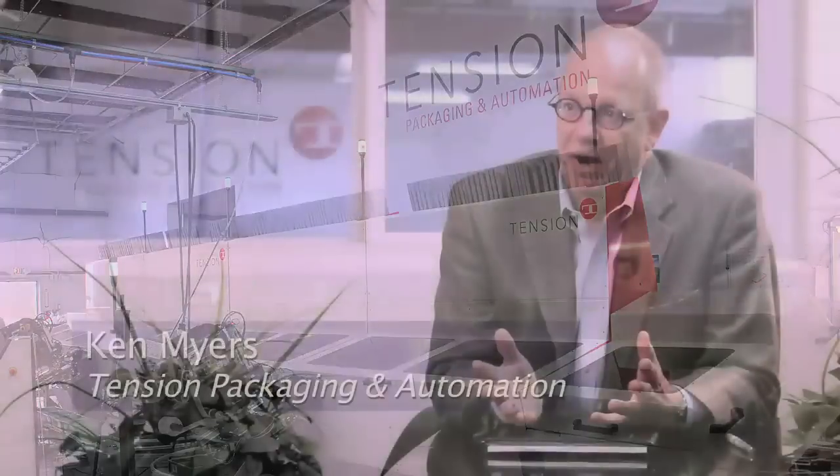My name's Ken Myers. I'm the director of the Tension Packaging and Automation Division of Tension Corporation. We build modular, scalable automation systems for mail order and central fill pharmacies here in the United States, as well as in Asia.